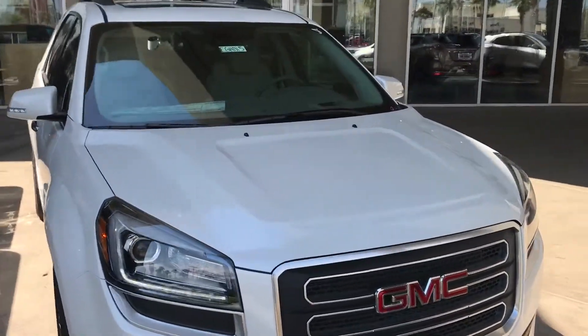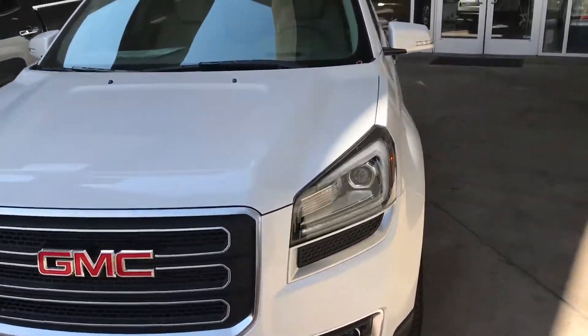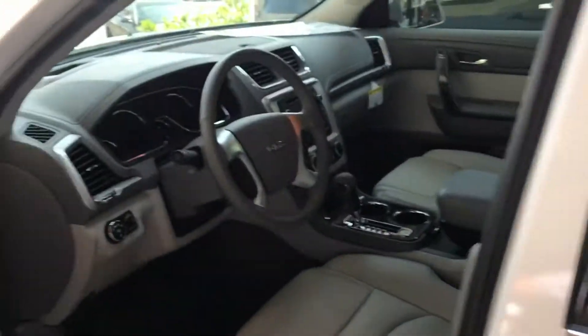Hey Ricardo, Helen and I wanted to give you a preview of the 2017 GMC Acadia Limited. Here we've got it in the white color and as you know these come fully loaded.